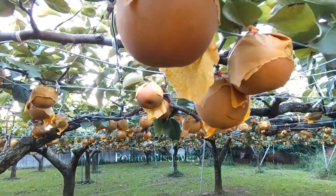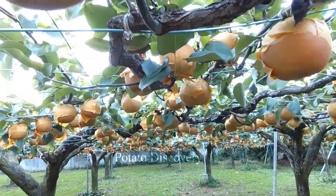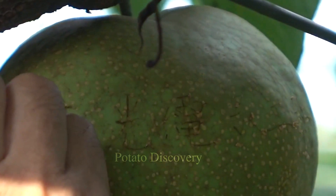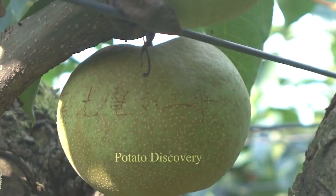When pears fill the trellises and turn brown, it is a sign that harvest time has begun. The fruit is picked by grasping and gently folding it upside down until it falls off the tree. Then, without crushing the fruit, the remaining stalk is cut off.